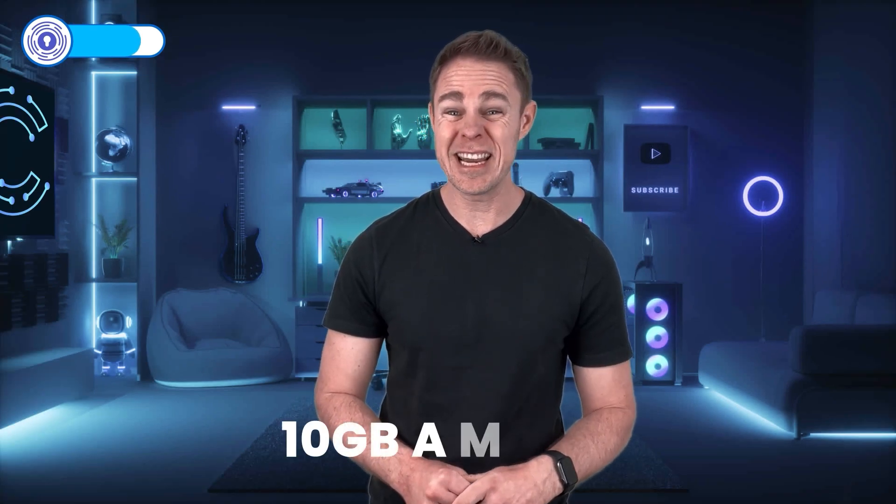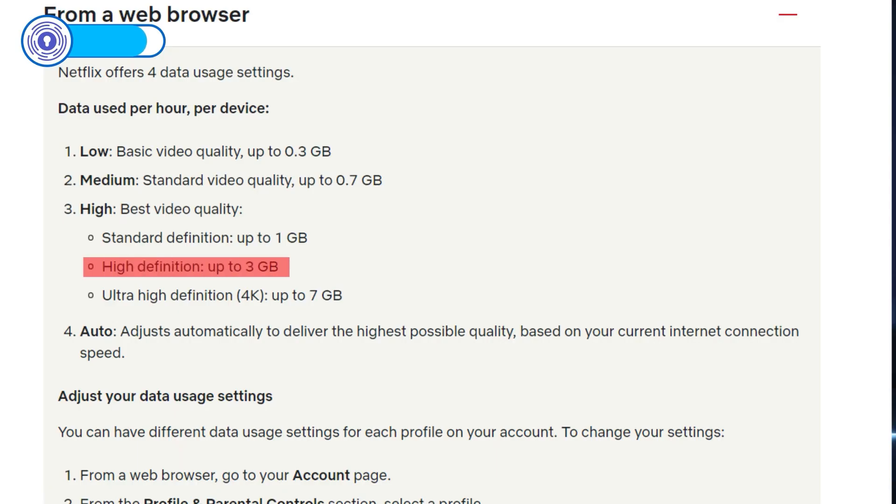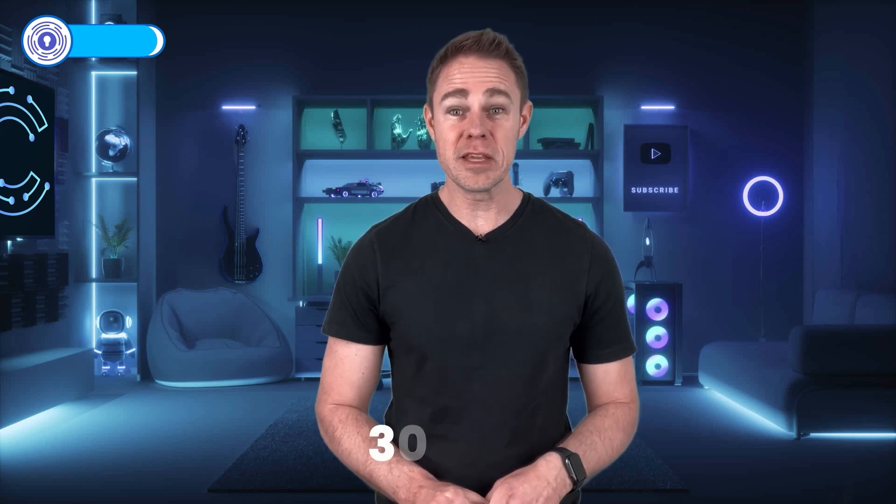On the downside, your streaming data is limited to 10 gigs a month, which isn't a lot if you like streaming movies and TV shows. According to Netflix, high-definition television takes up to 3 gigs per hour, meaning you'll run out just after the 3-hour mark. Thankfully, Netflix does allow you to control the quality of streaming video, giving you up to 30 hours of content if you use it carefully.